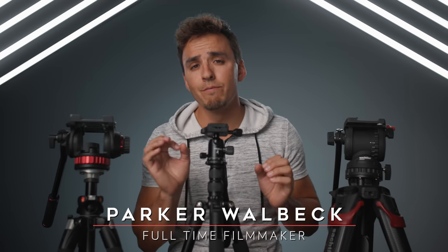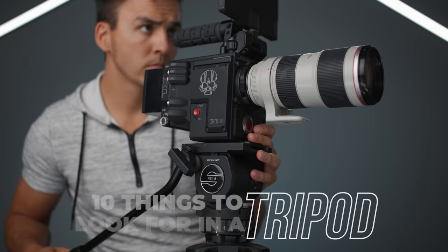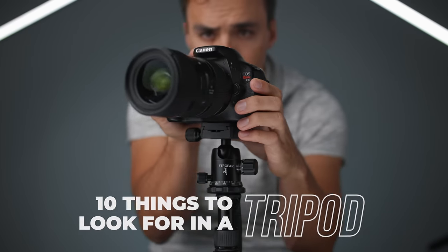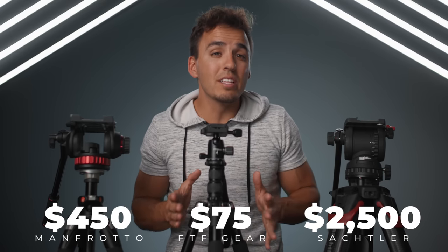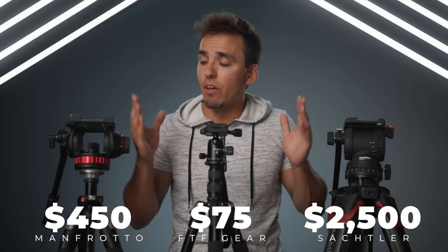Hey, how's it going? Parker Welbeck here with FullTimeFilmmaker.com. In this video I want to talk to you about 10 things to look for when buying a tripod for video to help you decide which tripod is right for you. We're gonna be comparing a $2,500 tripod to a $75 tripod to a $450 tripod to see if the different features that each come with are worth the price increases to you. So let's dive right in and look at how these three differ within 10 different categories.